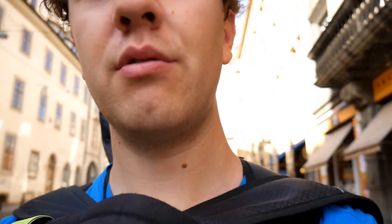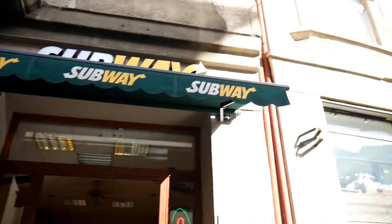Hey guys, it's Travel Charles here. Today I'm going to show you some prices of food. Right now I will tell you the prices of Subway in Prague. Here you can see the Subway.